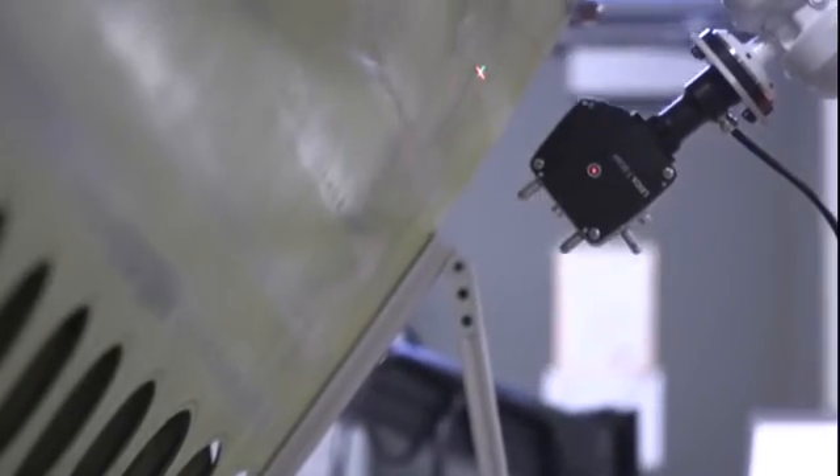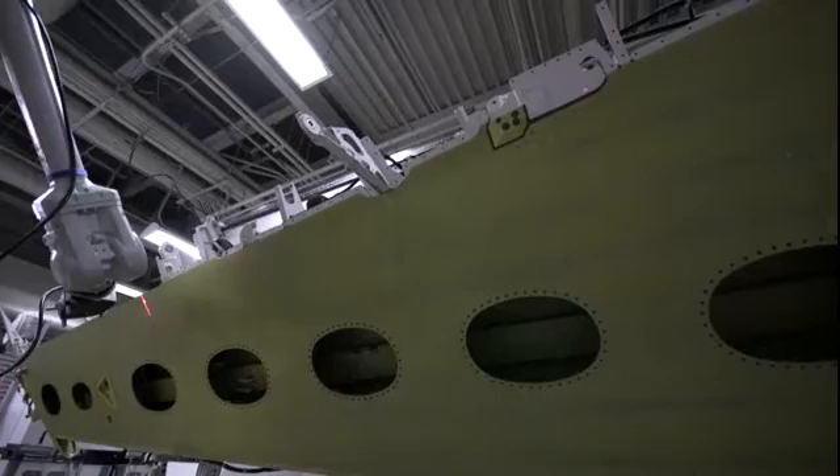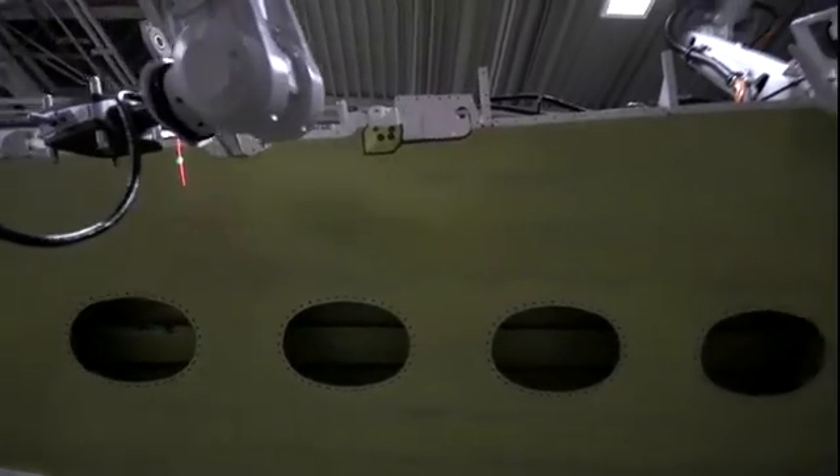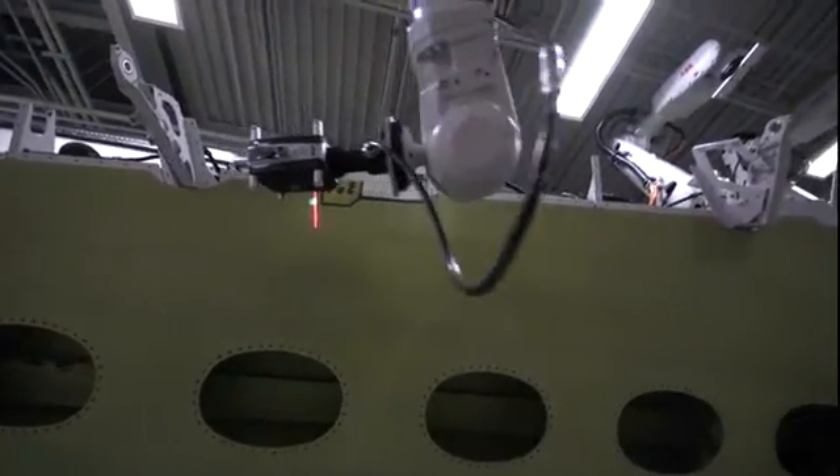Automation can be used for a number of different processes. One of the big ones is metrology and inspection. Since we do have to inspect nearly every part that comes in from vendors and every part that we build in-house, that's a high place where we need a lot of automation solutions.